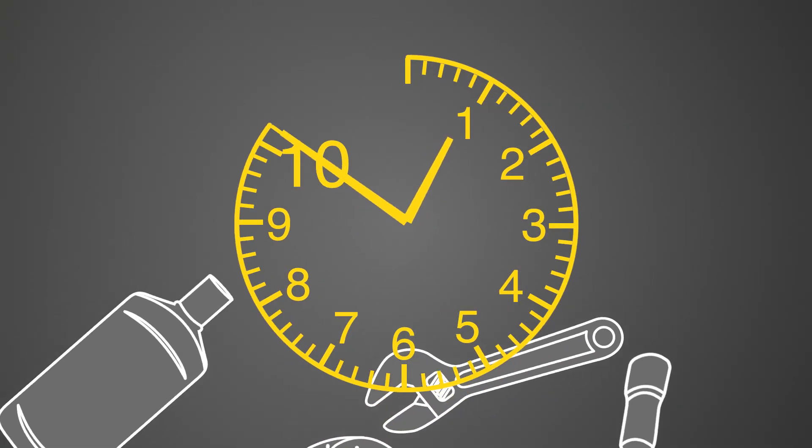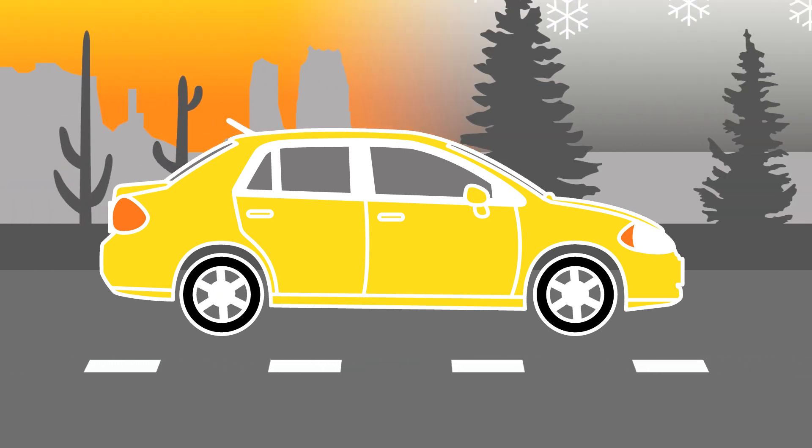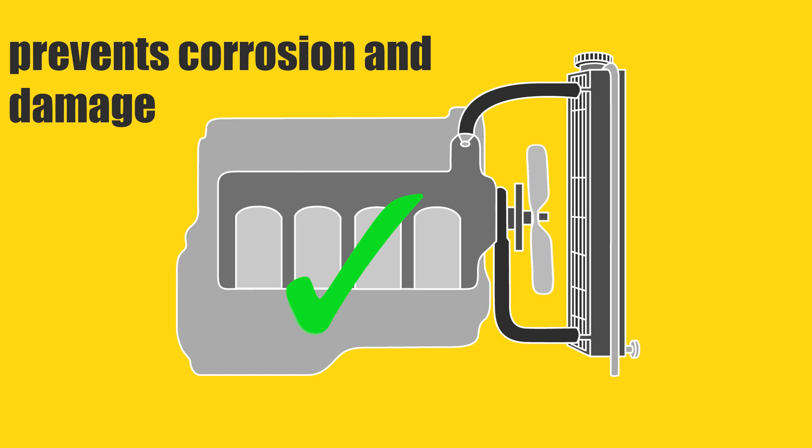You already spend a lot of time on your vehicle. Checking your coolant is easy enough and can save you a bundle by preventing overheating, helping to keep your car running in the heat of summer or freezing temperatures, and most importantly, preventing corrosion and damage to your cooling system.